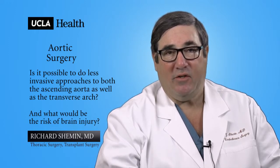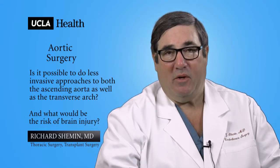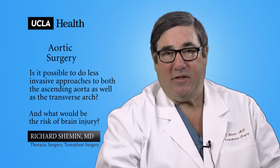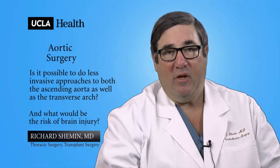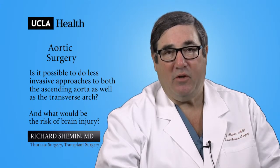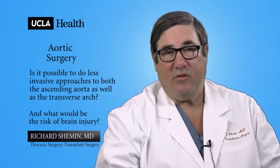Aortic surgery that involves the ascending aorta as well as the transverse arch is extremely complex. Very often the hookup to the heart-lung machine needs to be through a small artery underneath the collarbone on the right side — essentially the artery that provides blood supply to the arm. By using that artery, we can actually supply blood to the brain throughout the operation to reduce any neurological injury associated with this very complex operation.